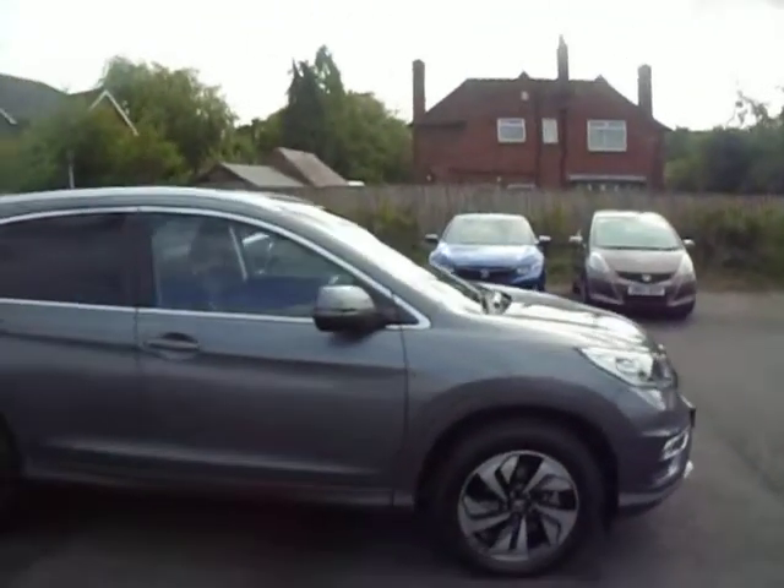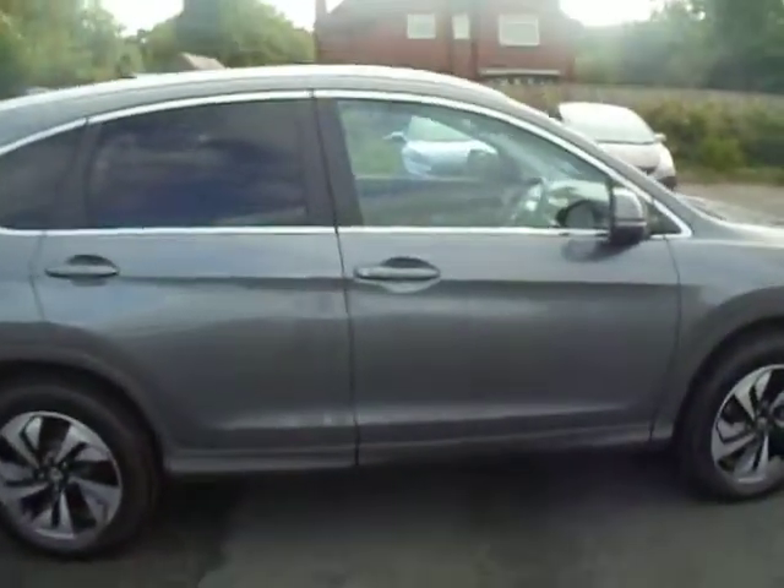This car was officially registered in June 2016, so annual road tax is £30.